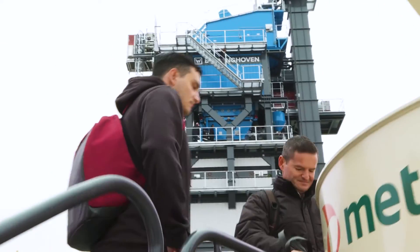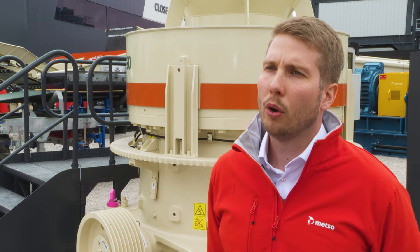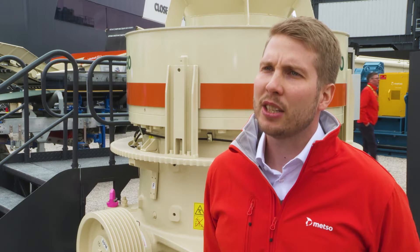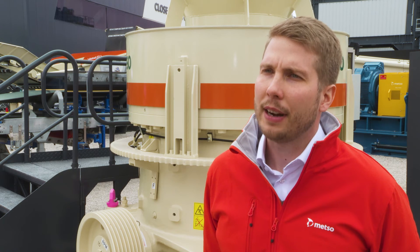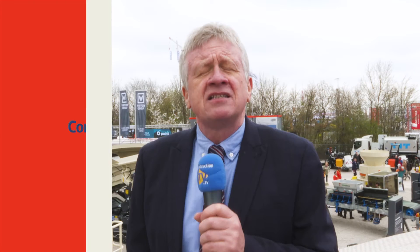So far we've sold over 50 MX crushers, and with the MX3 we already have a number of pre-launched machines running in the world. The MX3 size class is really popular in the market with a lot of different applications, so we are very excited and very optimistic about this launch.